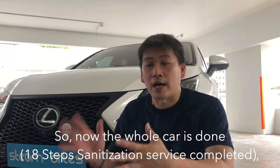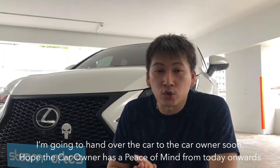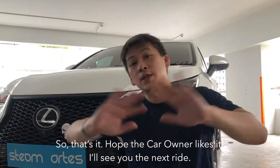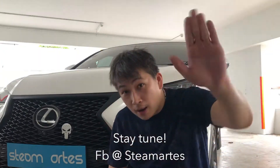So now the whole car is done, already completed. I'm going to hand over the car to the owner. Hope he has peace of mind from today onwards and a smile on his face when he sees the car like the day he collected it from the showroom. Hope the owner likes it and I'll see you next time. Please stay tuned. Bye bye.